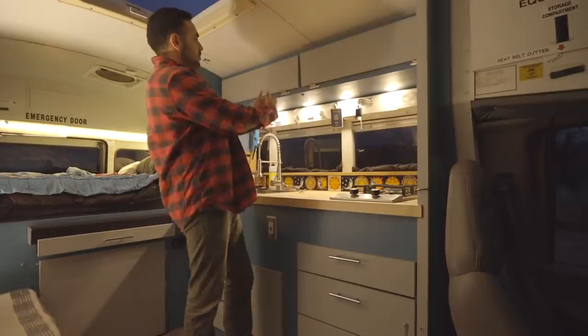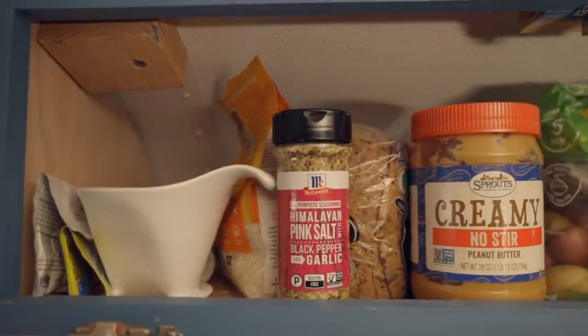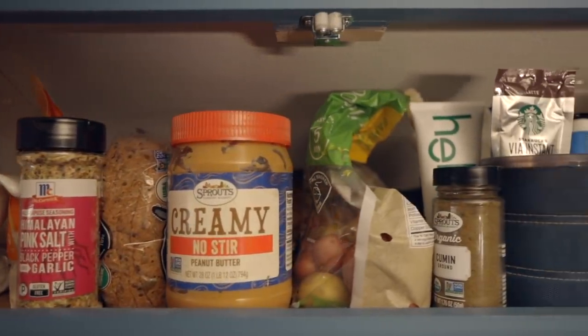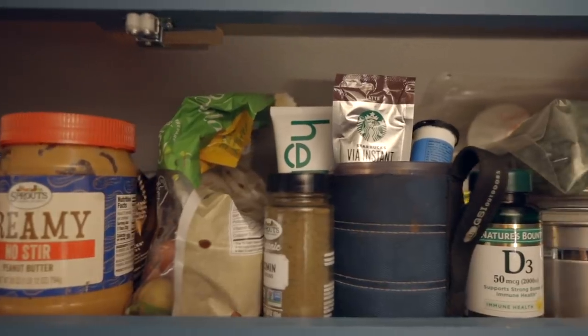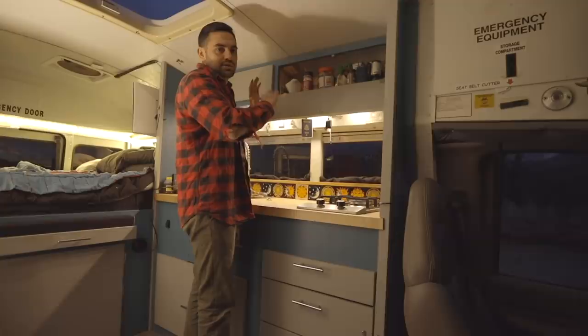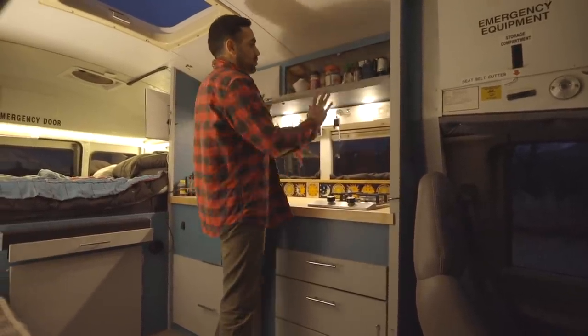Onward to food storage — as you can see, peanut butter, a lot of seasonings, my toothpaste and stuff go up here, an extra mug, some sugar, a bag of potatoes, rice — plenty of room. There's about a month's worth of stuff up here. It's super awesome.